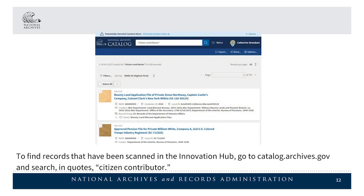To find records that have been scanned in the Innovation Hub, go to catalog.archives.gov and search, in quotes, "citizen contributor."